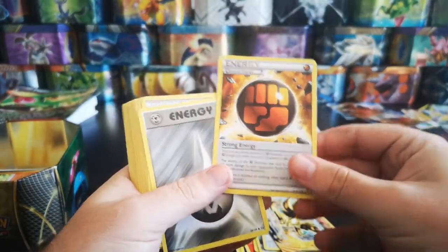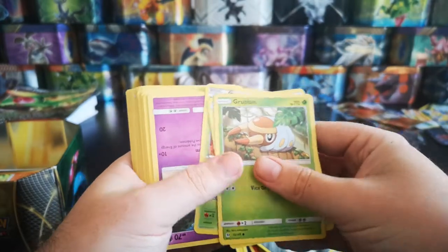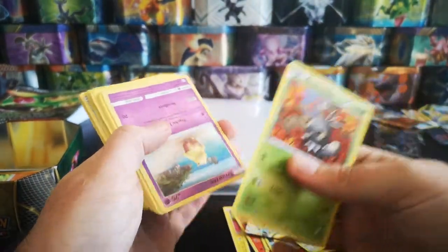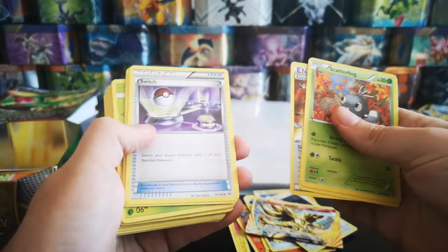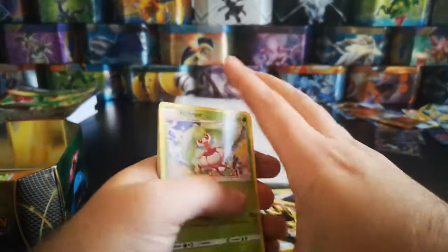We've got a Strong Energy. There's still a lot of bulk here so there's still quite a bit of value in the bulk, which is good. We are getting a fair few hollows and stuff like that as well, which is good. Scatterbug, Drowzee, Strong Energy, Switch, Talonflame, Energy Pouch, Talonflame.